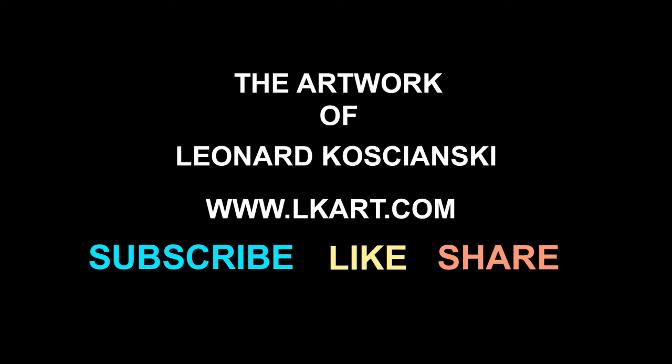Thank you for watching this video and participating in my art quiz. If you haven't subscribed, please do, or leave a comment — that really helps me make more of these videos. If you like this video, be sure to subscribe, like, and share. And don't forget to ring the bell.